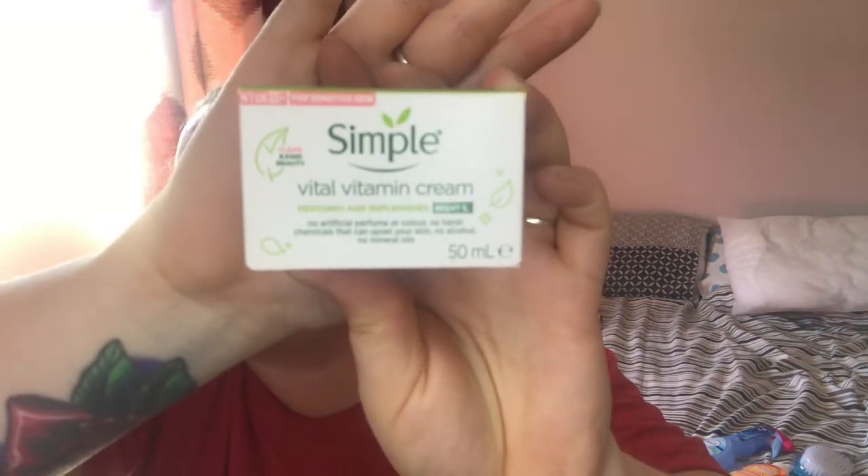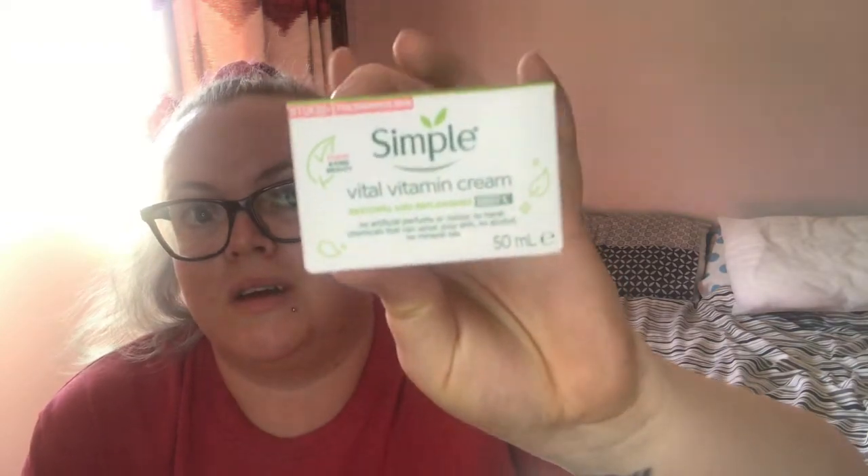They also do brands like Simple, so this is the Simple Vital Vitamin Night Cream. I think this was only about two or three pounds — it's just the little 50ml tub. I'm really pleased because I wanted to try and get a night cream to help my face.